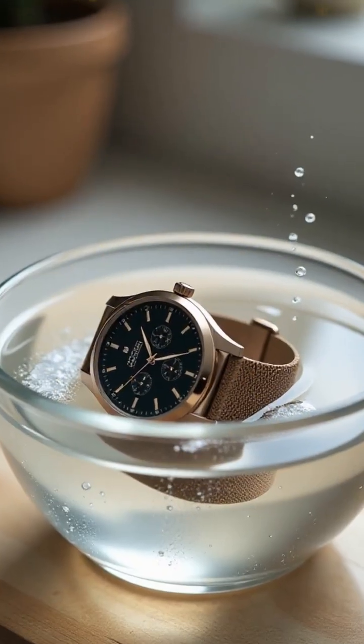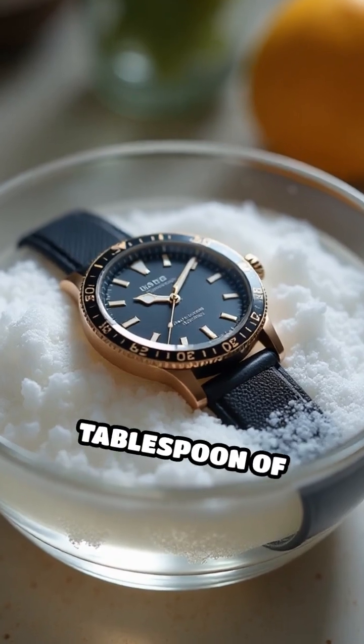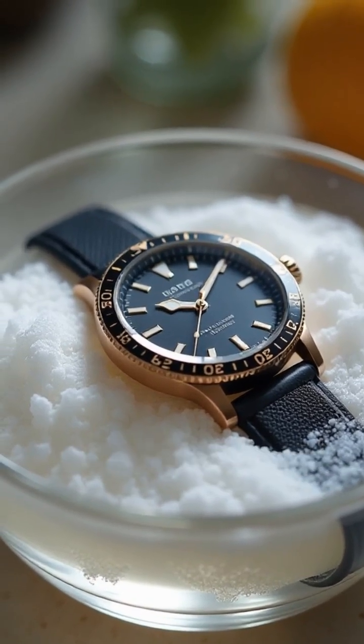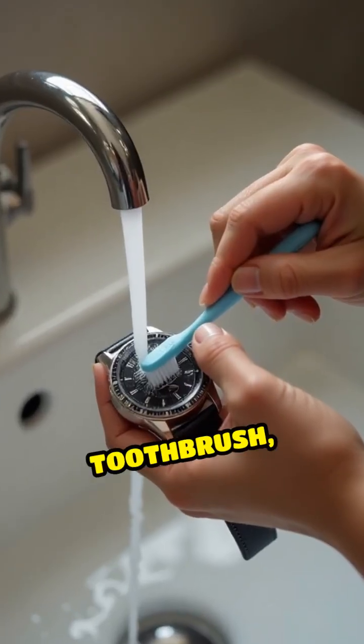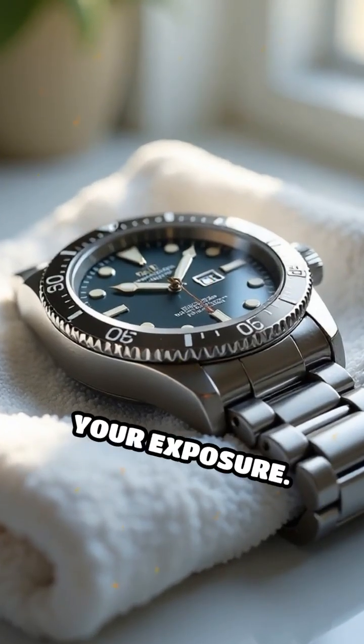Here's the insider fix: remove your watch band and soak it in a bowl of warm water with a tablespoon of baking soda for 10 minutes. Scrub gently with an old toothbrush, rinse and dry. Do this once a week to drastically cut your exposure.